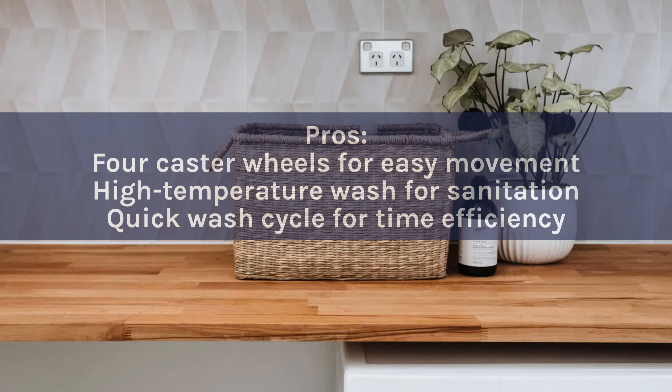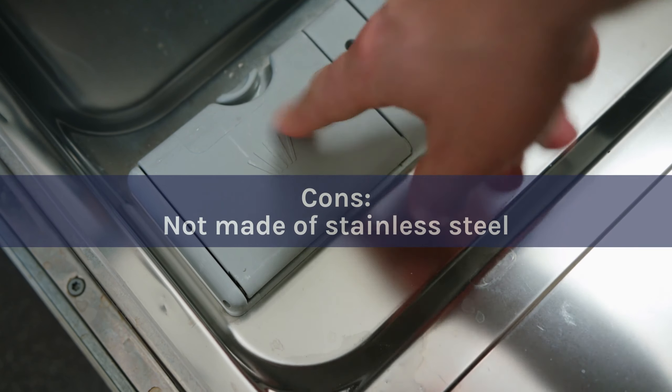Pros: Four caster wheels for easy movement. High-temperature wash for sanitation. Quick wash cycle for time efficiency. Cons: Not made of stainless steel.